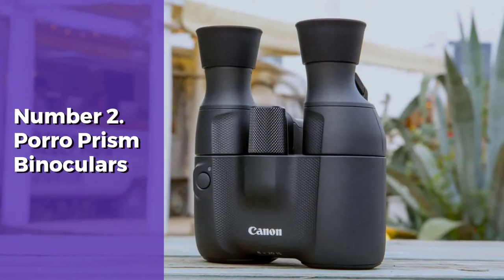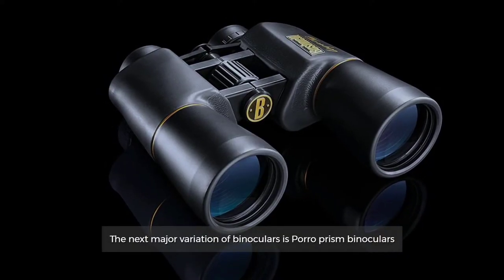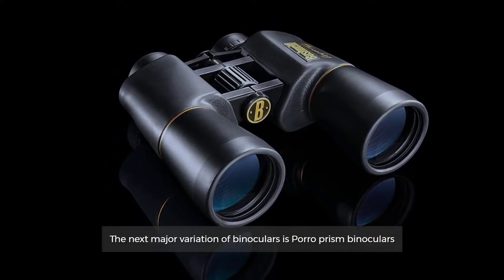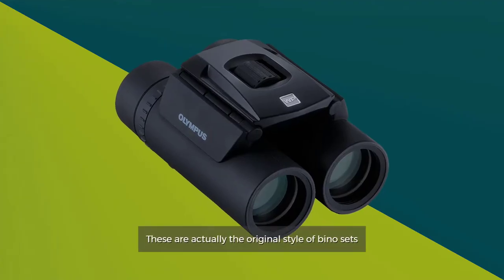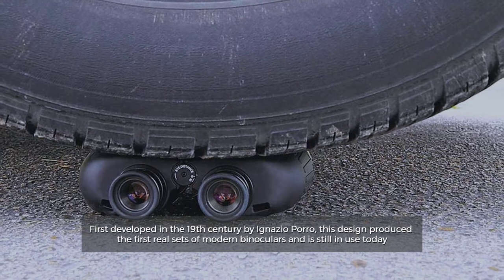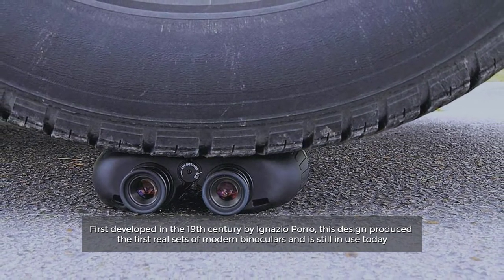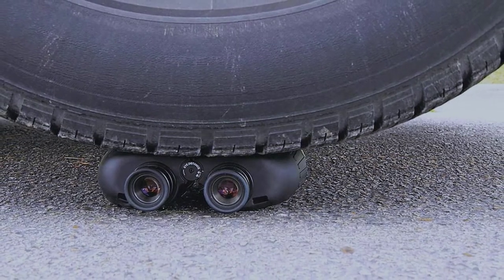Number 2: Poro Prism Binoculars. The next major variation of binoculars is poro prism binoculars. These are actually the original style of bino sets, first developed in the 19th century by Ignacio Poro. This design produced the first real sets of modern binoculars and is still in use today.